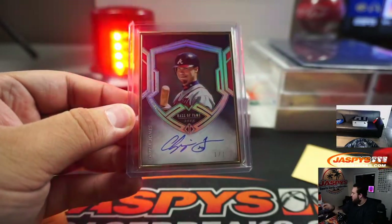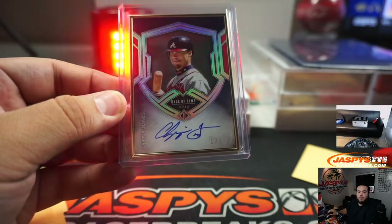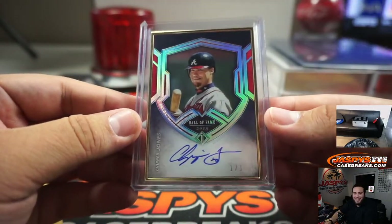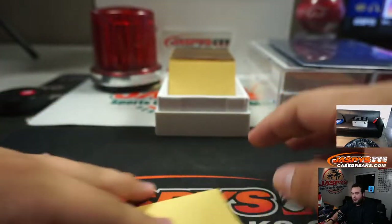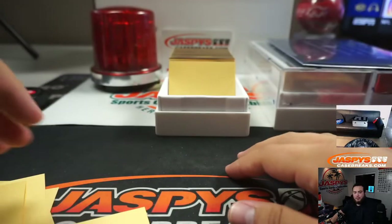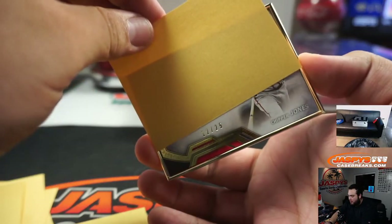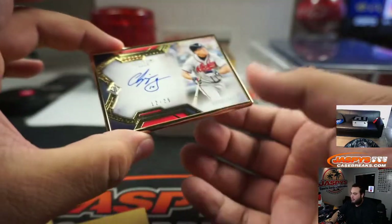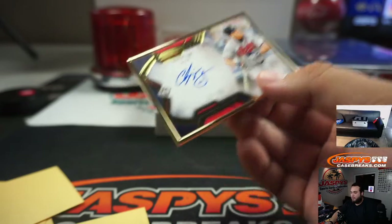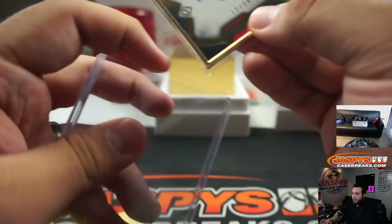And we have another one-of-one — Chipper Jones! Wow, is this our second Brave? That's a one-of-one. And we got 12 out of 25 another Chipper Jones horizontal, 12 out of 25.